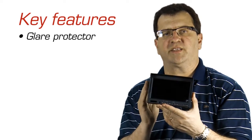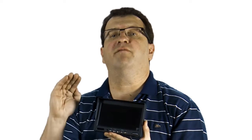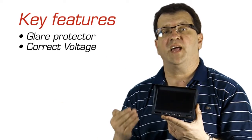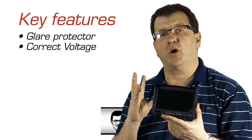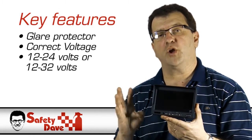The second challenge in selecting a monitor is to get something with the right voltage. If you pick a monitor which has only 12 volt, then when you get a voltage spike on your alternator of 13.2, the whole system will stop working and your manufacturer will void your warranty. You need to pick a monitor which has 12 to 24 or 12 to 32 volt.